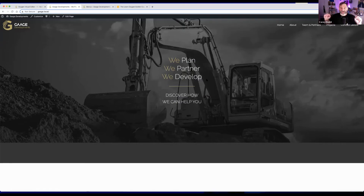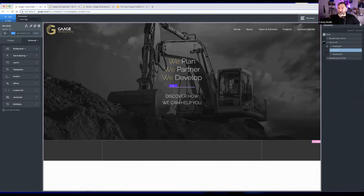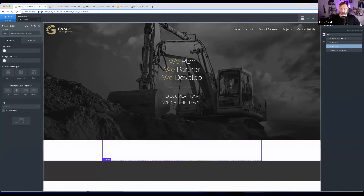Corey acknowledges he's been moving really fast and thanks people for following along. The power of being able to create templates and specify which template applies where is already visible — you can create specific landing pages and even make content editable locally or set up global versions. He moves on to add more sections and gets to the dynamic content area.